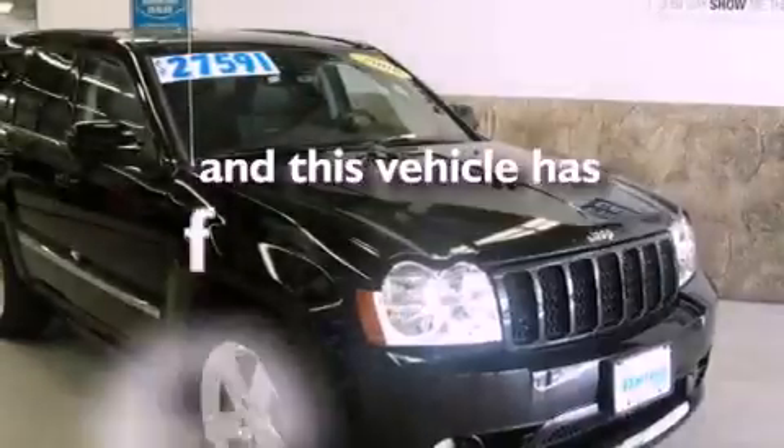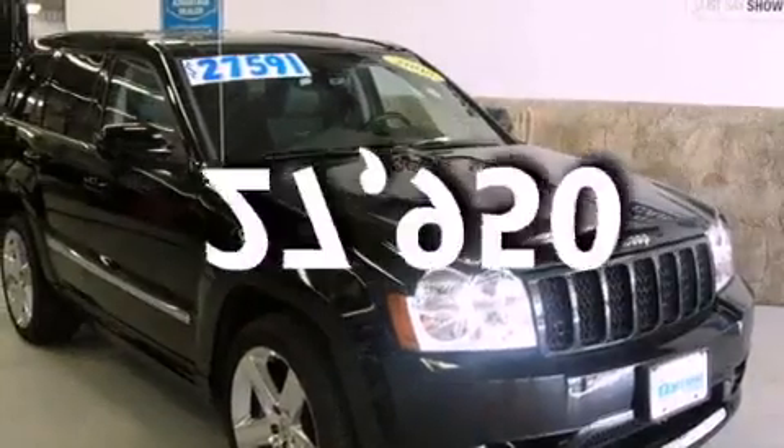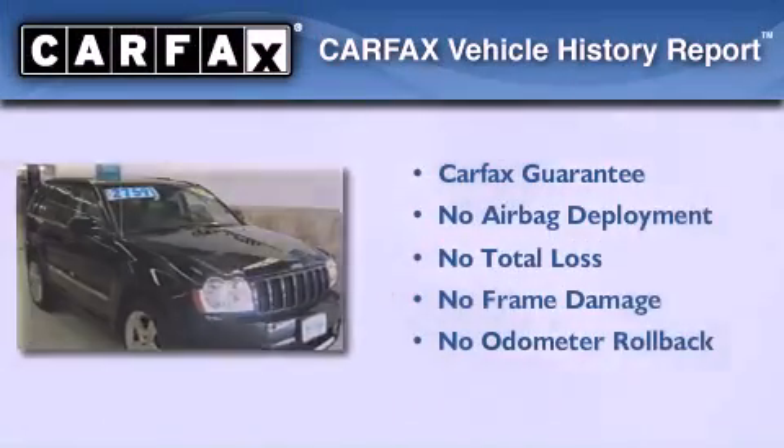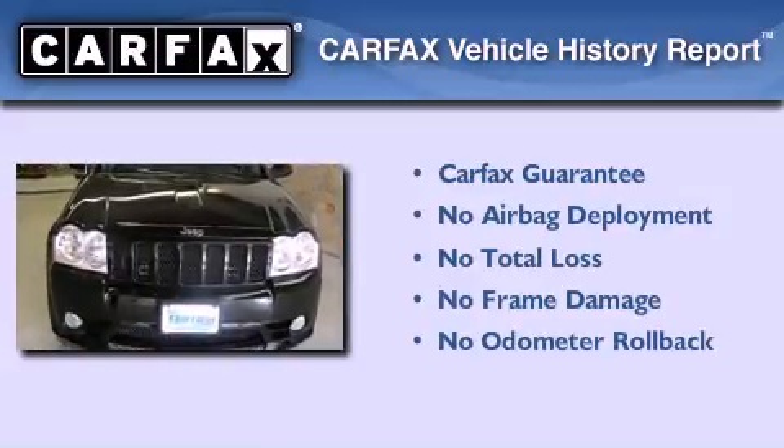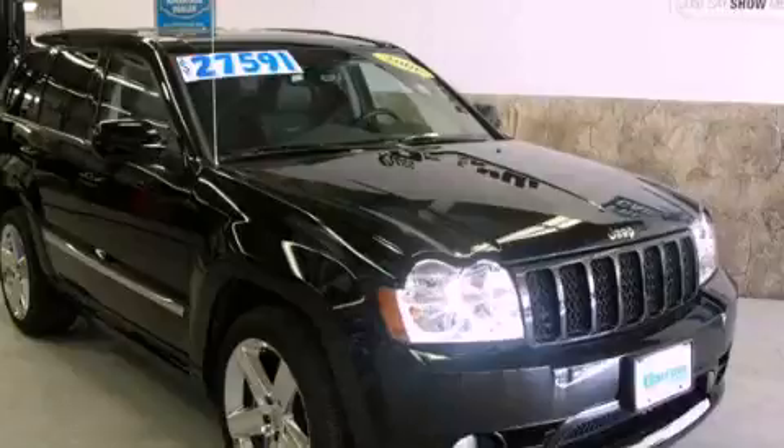This vehicle has fewer than 28,000 miles on the odometer. Not to mention that this Jeep qualifies for the Carfax buyback guarantee. Contact us today and schedule your opportunity to see this vehicle in person.